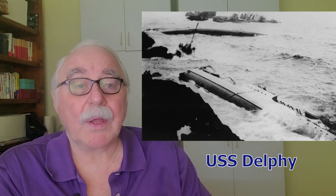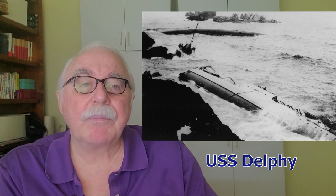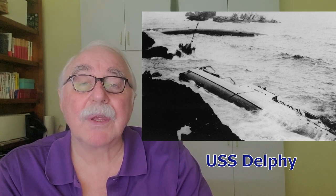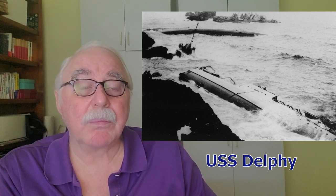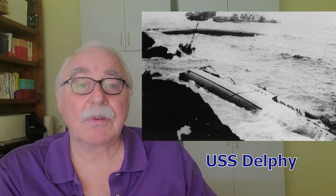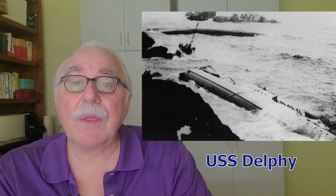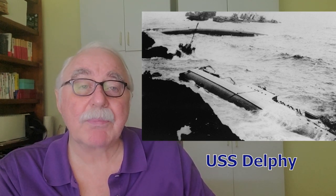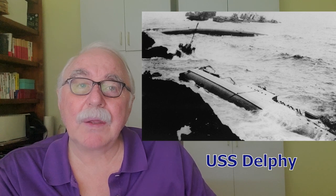They turned to port to go into the channel, but the Delphy was about five miles short of where they thought they were and ran into the rocks at Point Arguello — called Devil's Jaw for a reason, a very rocky outcropping. They were going full tilt at 20 knots. The ship started breaking up fast, and Captain Watson started blowing the siren trying to alert the ships following behind him. Three men died in the collision with the shore.